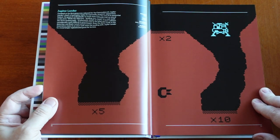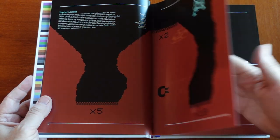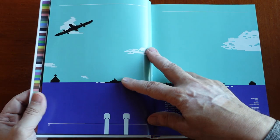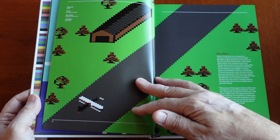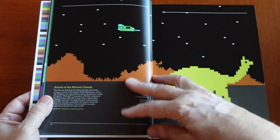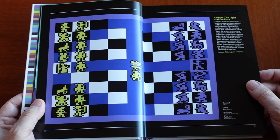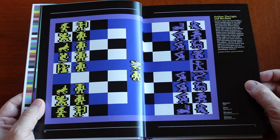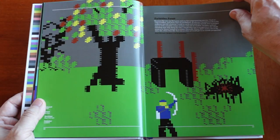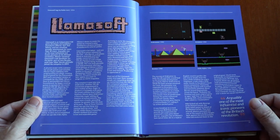What strikes me as very cool about this book is the artwork — the screenshots from the video games, which are artwork in themselves. Looking at the games covered: Attack of the Mutant Camels, Archon (the Dark and the Light), Forbidden Forest — a fun side-scrolling game — and some Jeff Minter games here from Llamasoft.